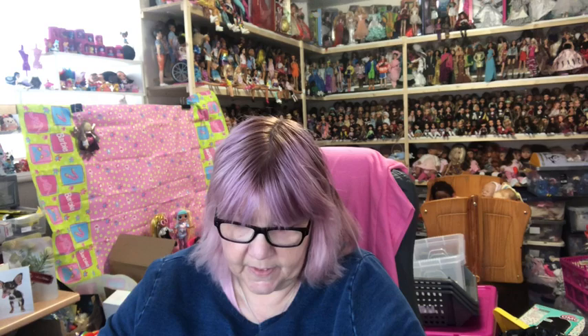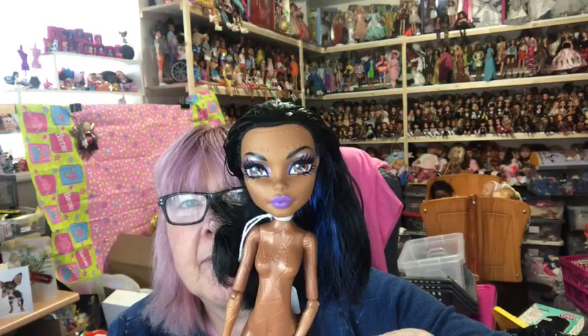So those are my Ghouls Alive dolls. Next I have my three Dance Class girls — I only have three out of the set. First I've got Robecca, who doesn't have any clothes on, but she does have that little twirly thing in the back of her leg still.